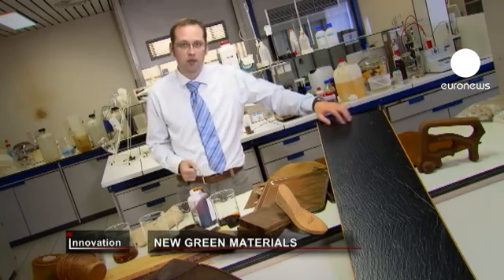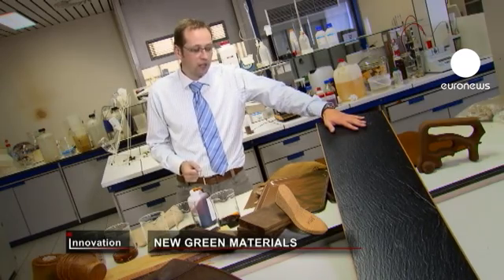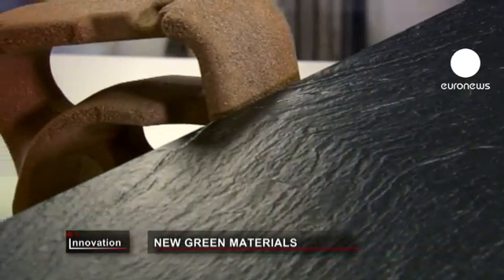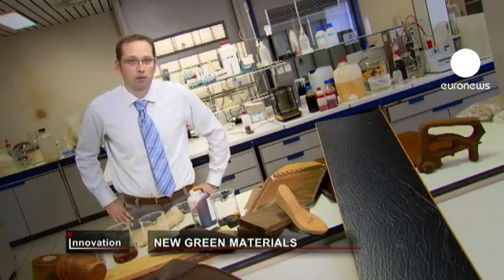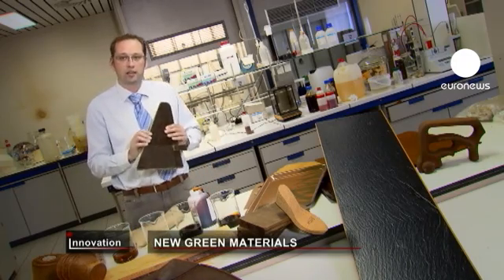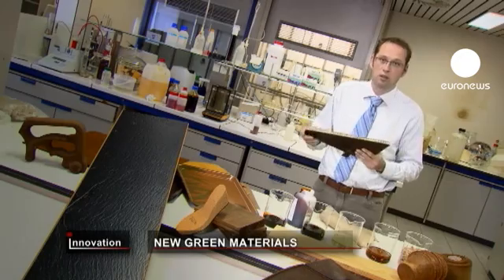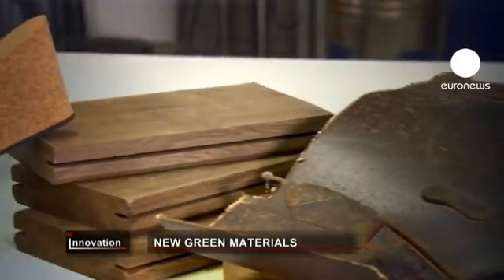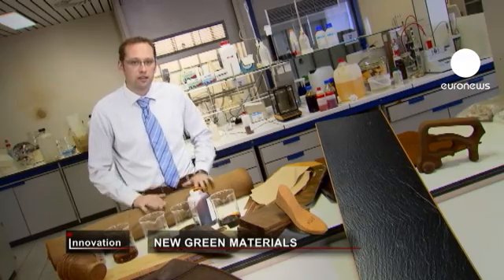The first example is the interior market, where we make decorative high-pressure laminates. We also made components for the automotive industry — this is bioresin moulded at high temperature. Here we replaced the paper with a natural fibre, and the resin structure also reinforces the textile.